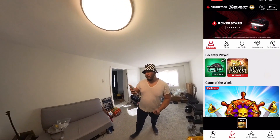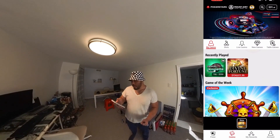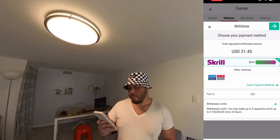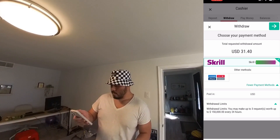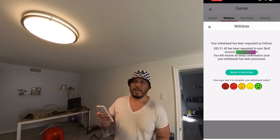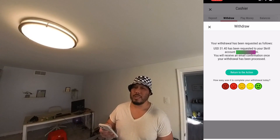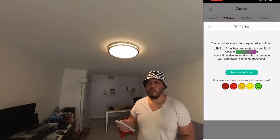Right now I have $31.40, which is still up from the $10 I initially deposited. Let me go ahead and cash out. There are two payout options — bank account or Skrill, which is kind of like PayPal. The catch is this: if you deposit $10, the app forces you to wager all $10 prior to cashing out. I thought I could deposit $10 and immediately withdraw, but I had to wager $10 or more first.